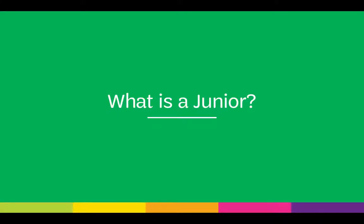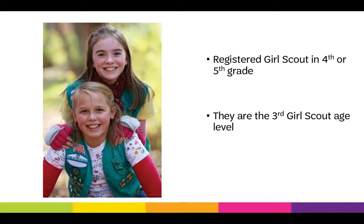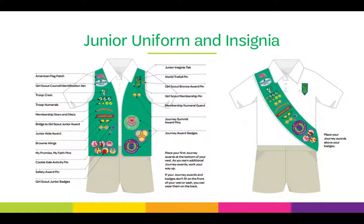A junior is a registered Girl Scout member in the 4th or 5th grade — the 3rd Girl Scout age level. Juniors wear a uniform to show they are part of the Girl Scout movement and to display their badges and insignia. The junior uniform is a green vest or sash, a white top, and khaki pants or skirt.